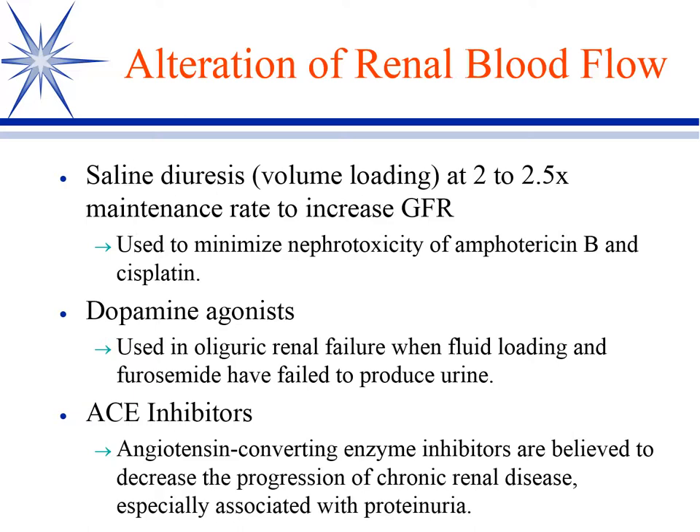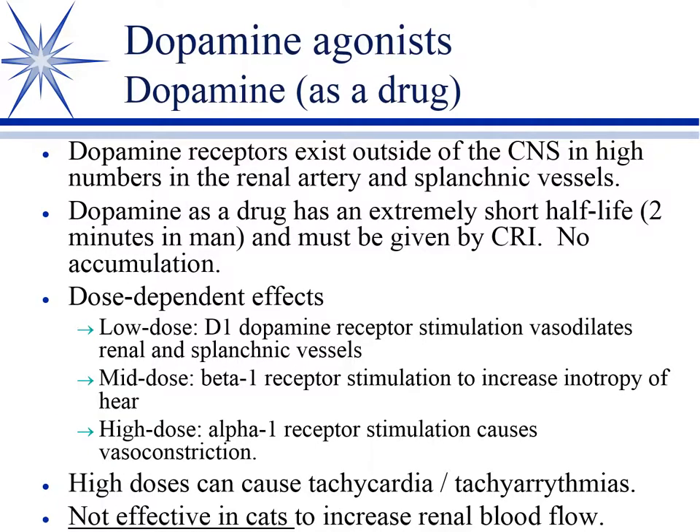We use ACE inhibitors to manage particularly proteinuria in chronic renal disease. Dopamine is the drug just like it is the receptor, so that's a one-on-one scenario. Dopamine exists outside the CNS — certainly dopamine is important in the CNS as a neurotransmitter — but it also exists in the intestinal and splanchnic vessels. We take advantage of it because it has high concentrations in the renal artery of dogs and humans. We give this as a CRI because it has an extremely short half-life of two minutes in man with no accumulation.